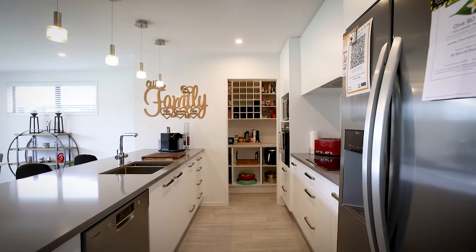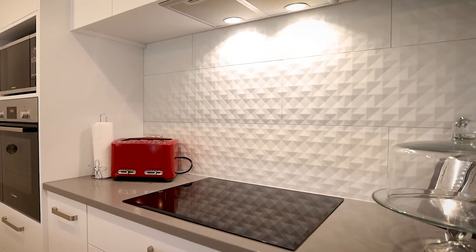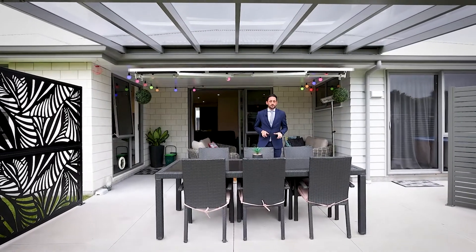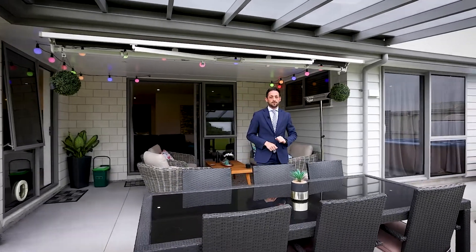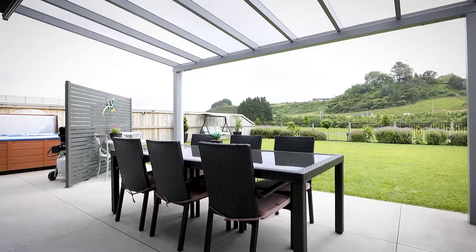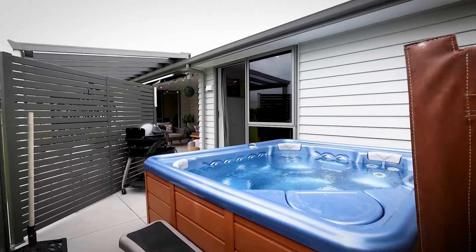The kitchen with walk-in pantry is a stylish hub, beautifully finished with composite stone bench tops and stainless steel appliances. This social hub is where the entertainment starts, and the covered patio off the living and dining area is where the party carries on into the night around the barbecue or in the spa pool.